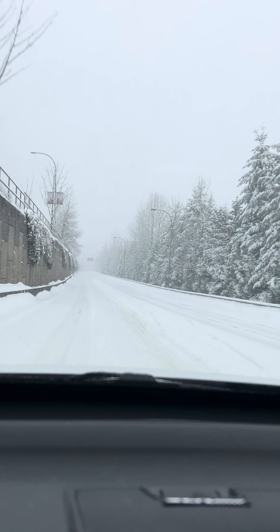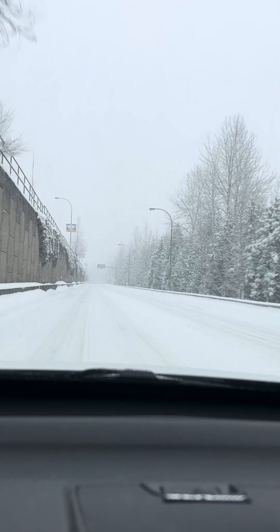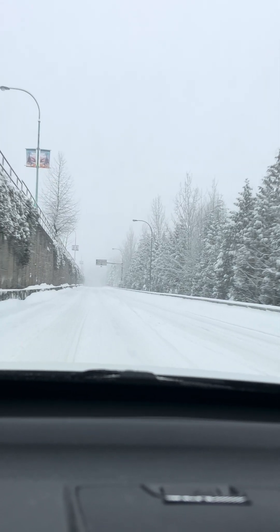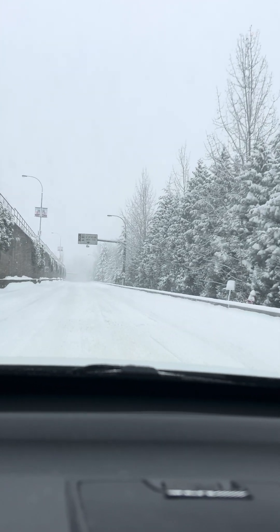Yeah, you can actually hear the car — it's almost fully warmed up now. You can hear the engine sounds a little bit. I'm obviously not going to be pushing it in this type of weather.